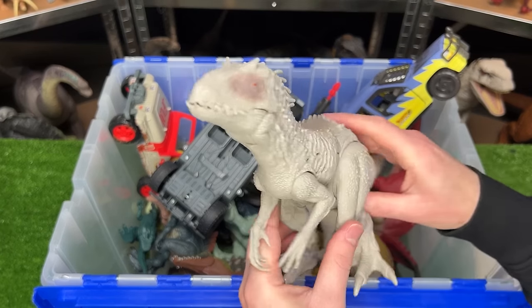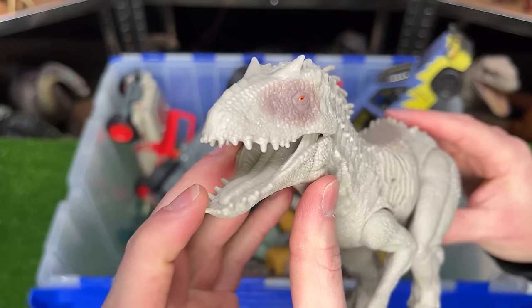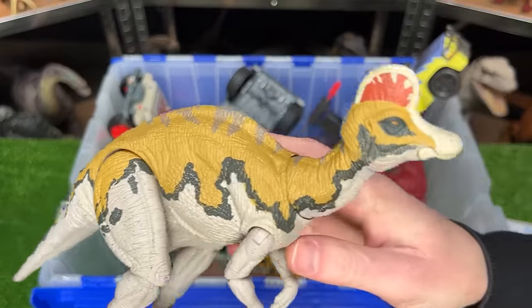I've also got the smaller Sound Surge Indominus Rex figure right here. It's got some sound effects. And also the Hammond Collection Carithosaurus figure. This figure is super posable and it has some pretty cool coloring.